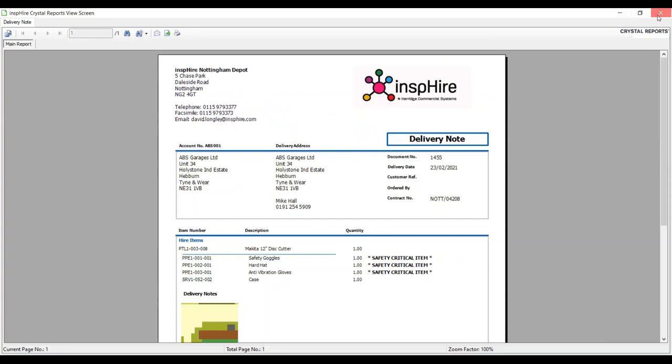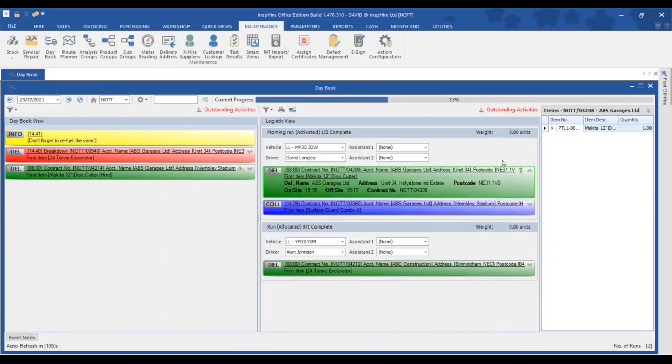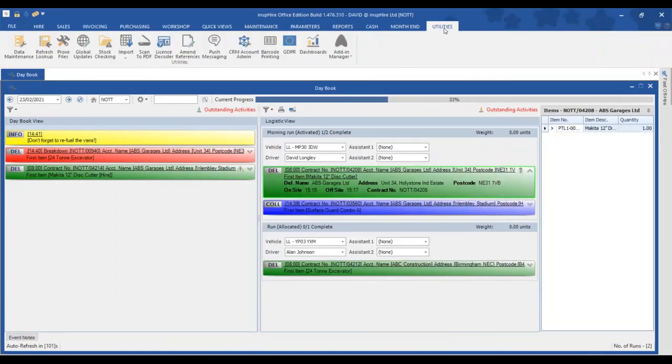For situations where there aren't enough deliveries and collections to justify building a full run, there's also a push messaging feature, which allows you to send individual messages to drivers for ad hoc jobs.